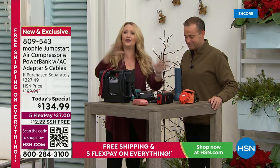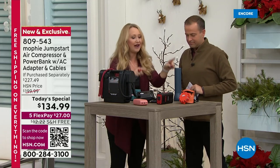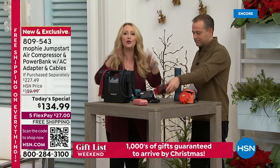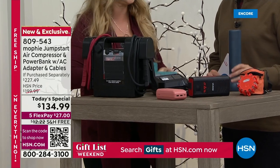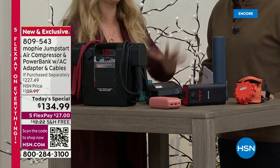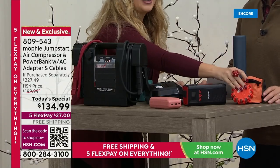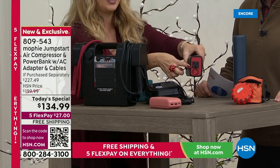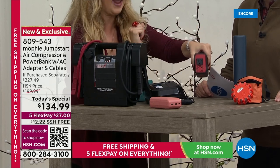We're at a table full of stuff — these are all the individual devices you would have to purchase separately, find space for in your home or your car, and haul around in order to replace everything that this one lightweight portable Mophie does. Starting with the flashlight — this does one thing and one thing only. Then your emergency flares, and here's your portable outlet — but it's big and clunky and only does one thing.